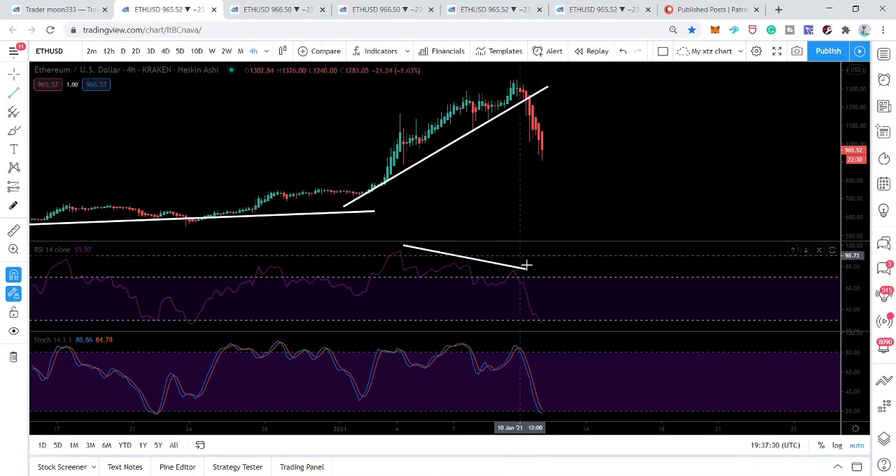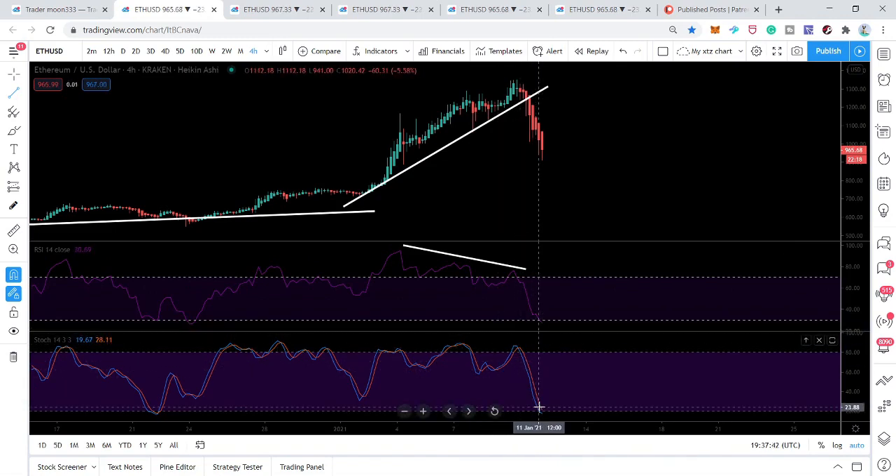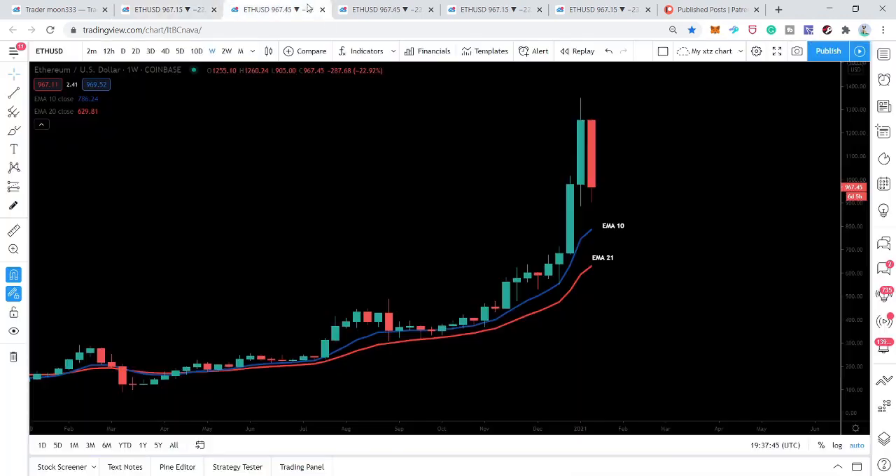Finally the price action has dropped, and in a very imminent move you can see that the RSI went to the oversold zone from overbought. The stochastic has also entered the oversold zone.